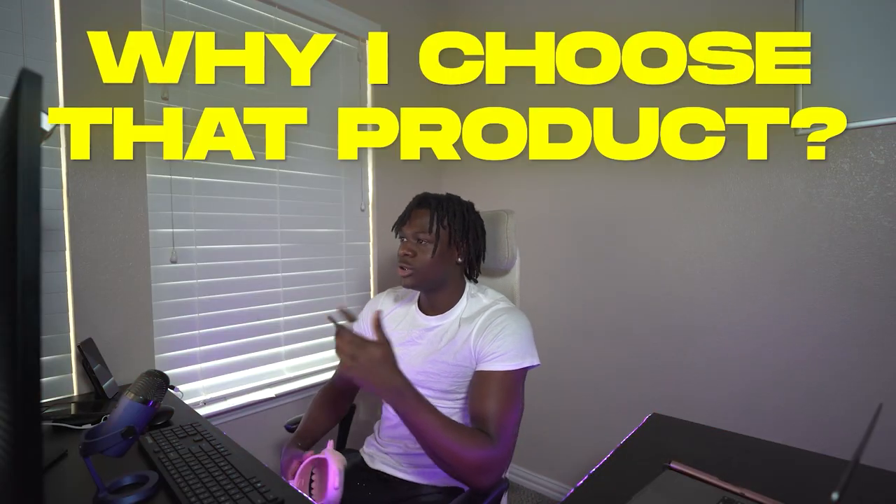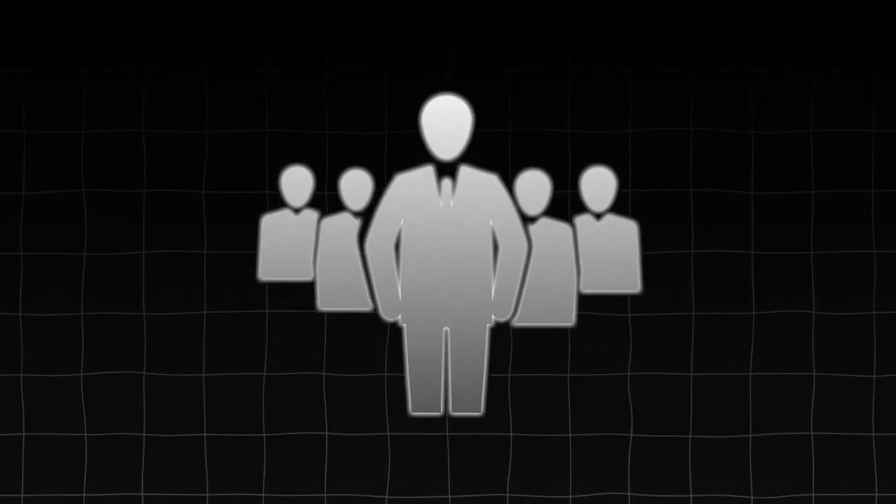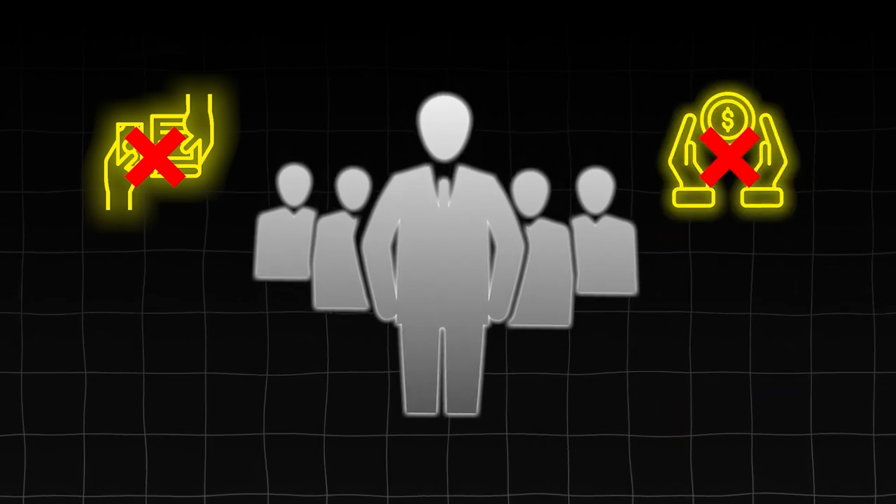So why did I choose this product? One of the main reasons is I lowkey wanted the product myself, which isn't a bad thing. If you want a product that you find, that could be a really good sign — it means if you show interest, other people can show interest in wanting the product as well. Reason number two is I saw some competitors selling this product, but they weren't really selling it well. They weren't doing that good, and I saw so much more potential in it.